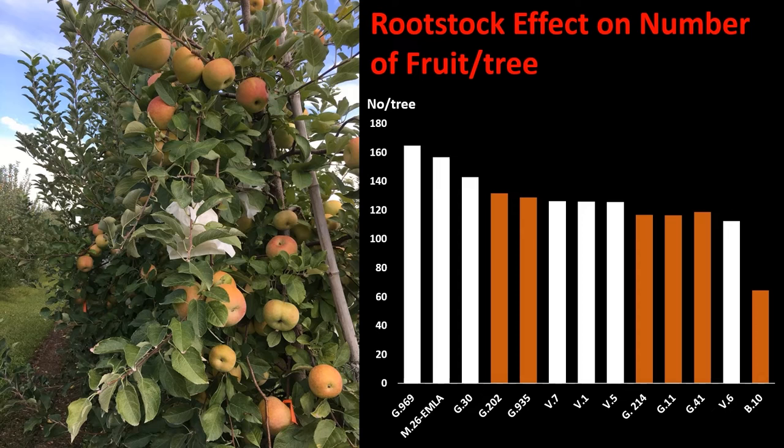We recorded a significant rootstock effect on number of fruit per tree. This chart represents our 2021 data, where the most dwarfing rootstocks from the Geneva series are colored in orange. Geneva 202, Geneva 935, Geneva 214, Geneva 11, and Geneva 41 had a very similar number of fruit per tree compared to trees on the most vigorous Vineland series rootstocks, namely V7, V1, and V5.